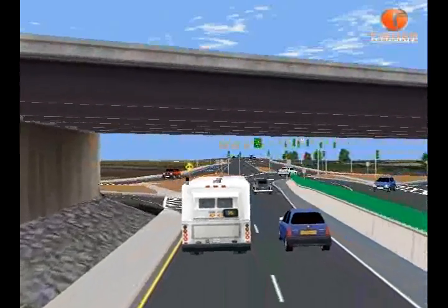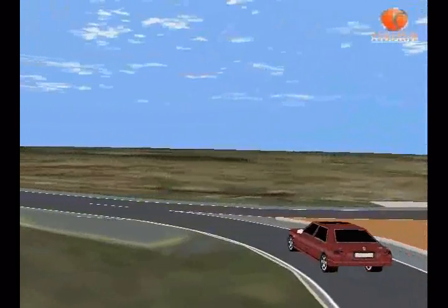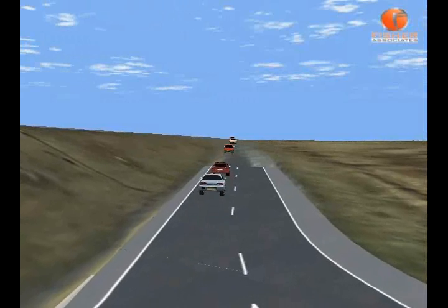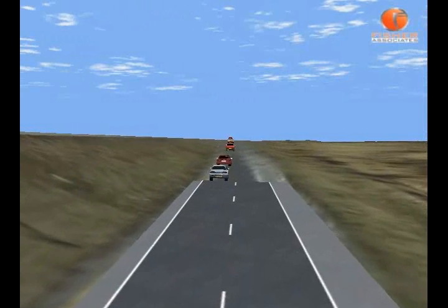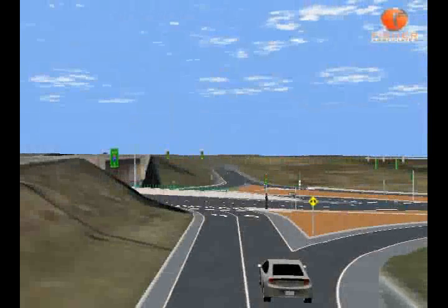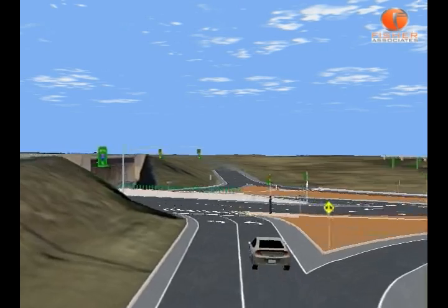The beauty of this traffic pattern is that it shifts two directions of traffic temporarily to the left side of the road for a simple, free-flow left turn onto the on-ramp, providing easier access to I-590. These vehicles are shown exiting I-590 at Winton Road, turning left onto Winton Road south toward Henrietta.